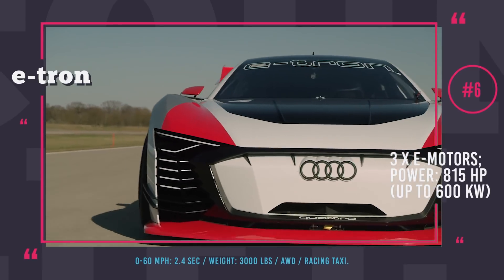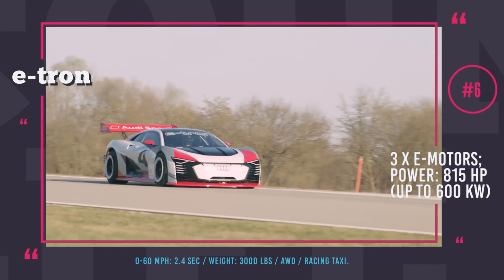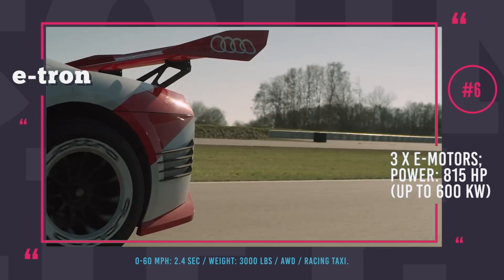Notably, the Vision GT is painted white, red and black to remind us of the legendary Audi 90 IMSA GTO automobiles that were famous in the 1980s.